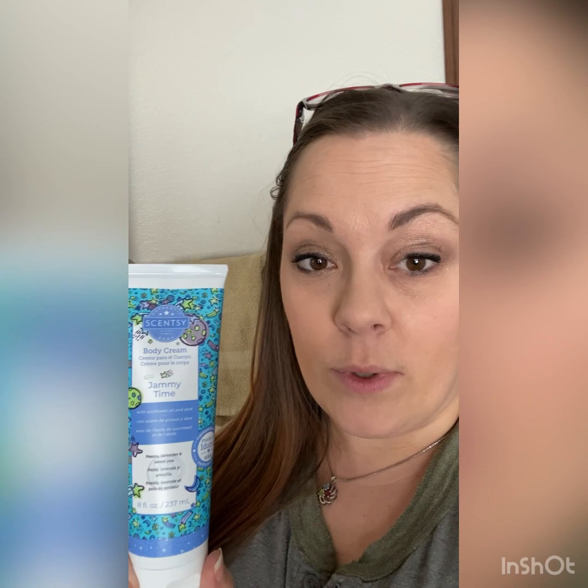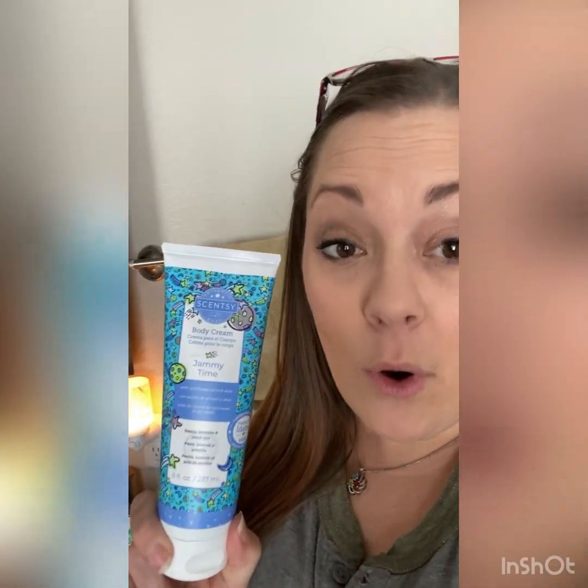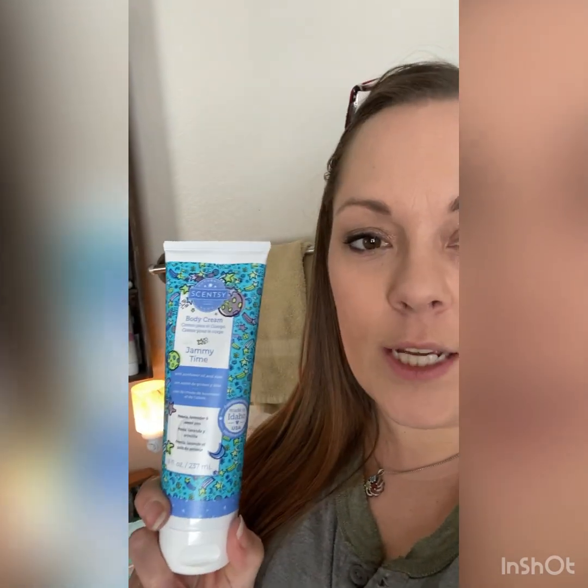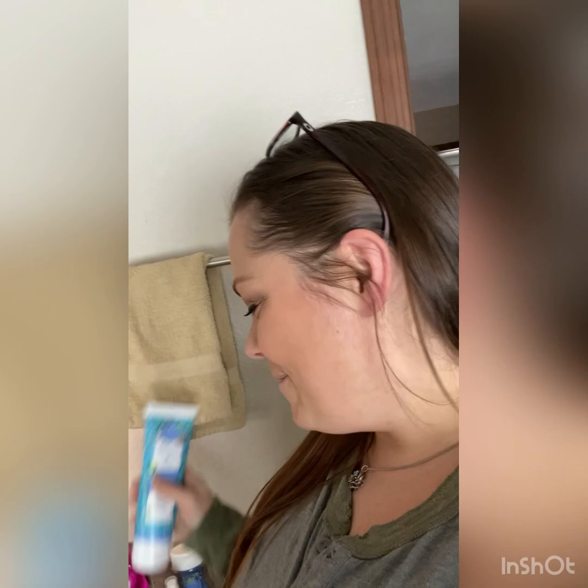I also have a Jammy Time body cream in here. My daughter and I have a ritual — she actually tries to steal mine, so I got her her own so it matches her scent. After bath, she gets a couple pumps of this and can apply her lotion on her body. For those that don't know, she's two, so she loves her Jammy Time.